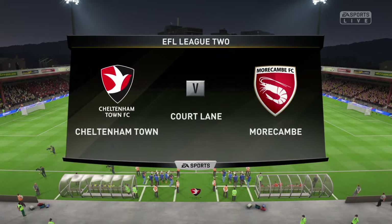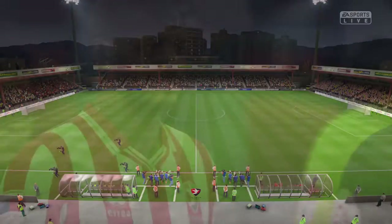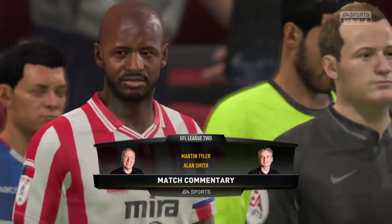Hi there, I'm Martin Tyler. With me today, Alan Smith. Welcome to today's game. We've got Cheltenham Town for you today, and it's against Morecambe.